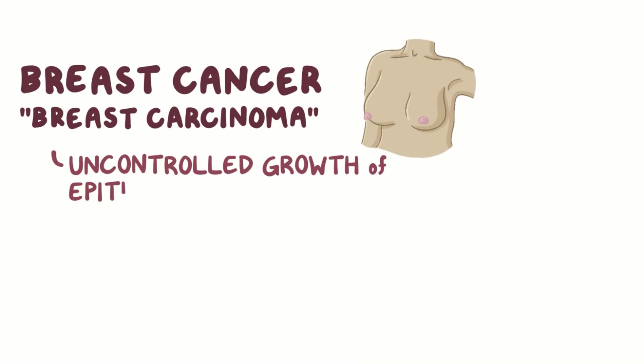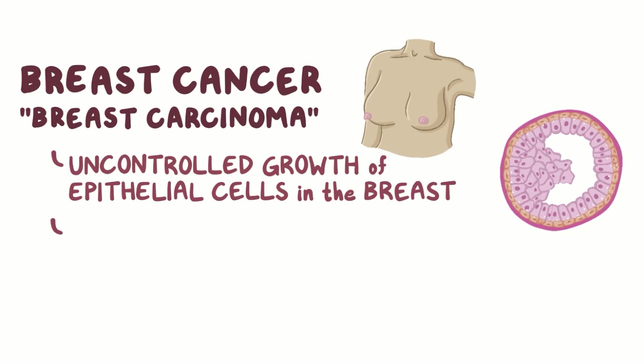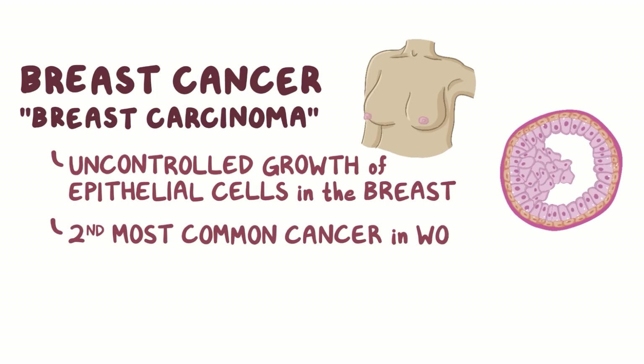Breast cancer, or breast carcinoma, is an uncontrolled growth of epithelial cells within the breast. It's the second most common cancer in women, but can also, on rare occasion, affect men as well. Breast cancer is also the second leading cause of cancer deaths in women, after lung cancer.